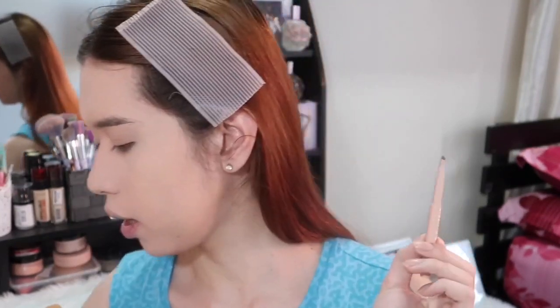Ito muna yung kilay ko. I'm going to use itong dalawang to — Hadid. No, Maybelline. Favorite ko to. Ayun mga sis.